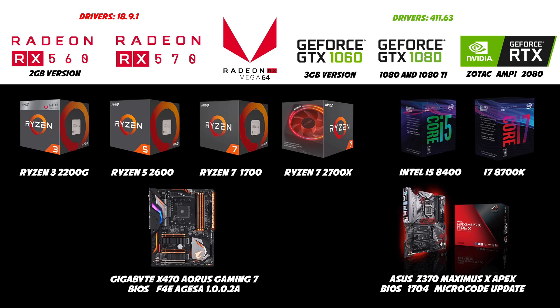I have also added some more CPUs to the previous benchmarks: a Ryzen 7 1700, and the two best mainstream CPUs we have at the moment, the Ryzen 5 2600 and the Intel i5-8400.